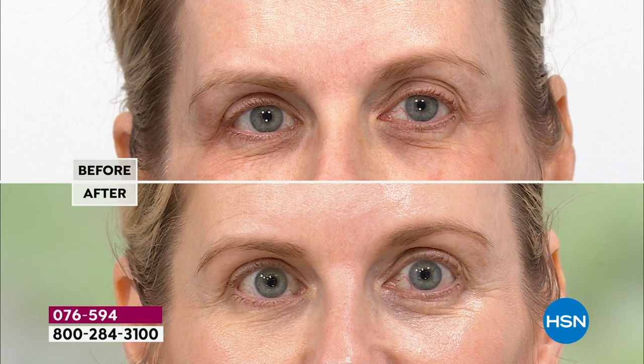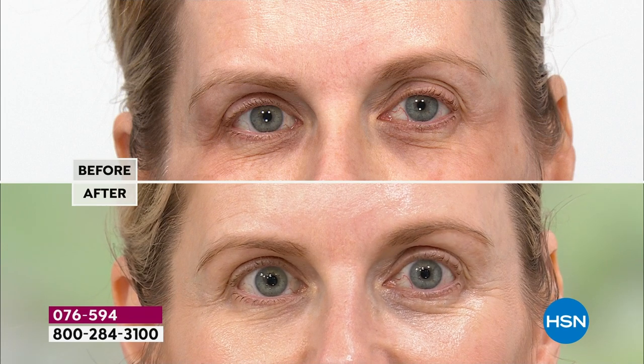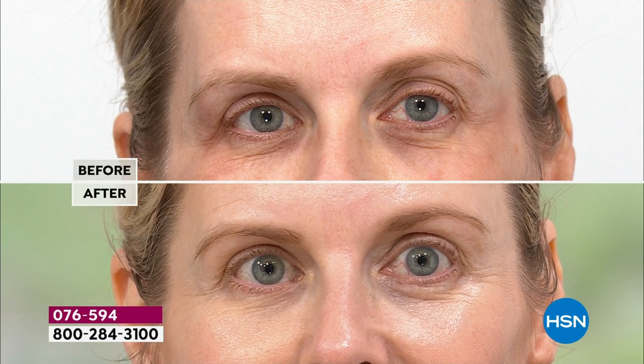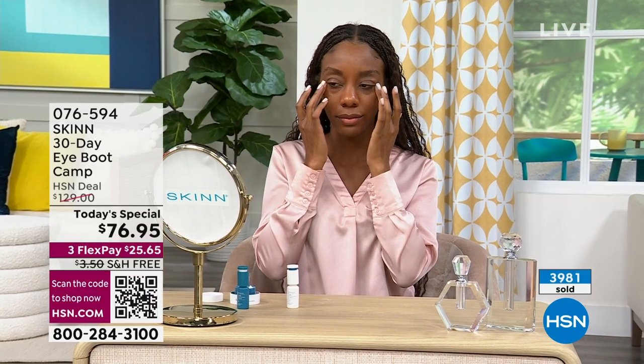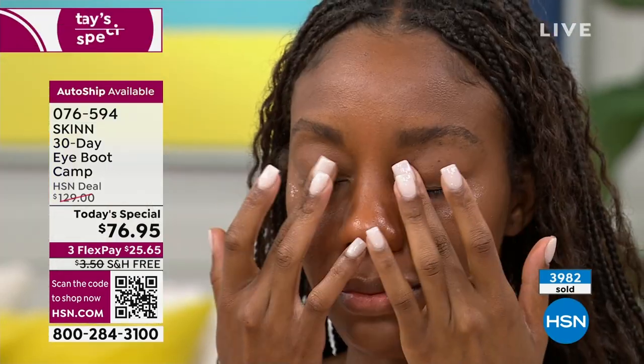I used it every day and every night for a year when I was going through my weight loss — I lost 42 pounds at 60 years old. My eyes got so hollowed out; this just brought them back to life. My lids looked like I had two crescent moons over them — I got my deep eyelids back again.